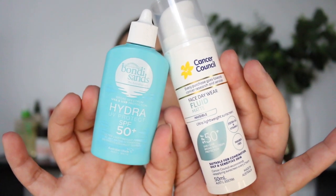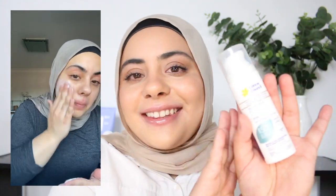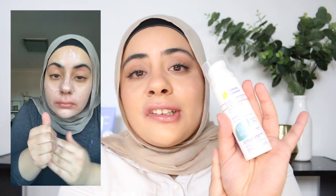For new fluid sunscreens that are worth your time and money, we've got the Bondi Sands Hydro Fluid and the Cancer Council Face Daywear Fluid Matte. I reviewed the Bondi Sands Hydro Fluid in my previous video — it's got a fluid texture, applies easily, and has a satiny finish rather than a glowy one, so it's good if you don't want to look too shiny. The Cancer Council Face Daywear Fluid Matte also has that fluid texture and dries down to a true matte finish, making it better suited for oily skin. It's not very moisturizing so those with drier skin may need a moisturizer underneath, but for oily skin it could work as a moisturizer and sunscreen combined.